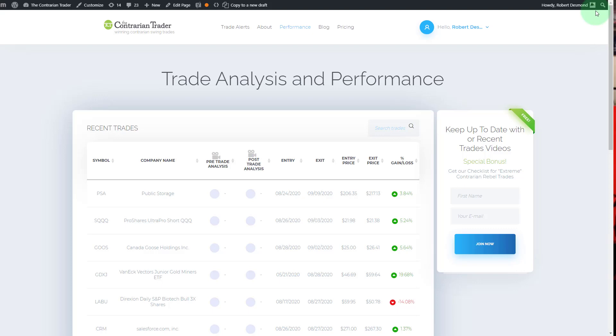Welcome to Best Stock Charts for the coming week. This is Bob Desmond and what we're going to talk about today is our performance last week and also the charts that we're watching going into the new trading week.